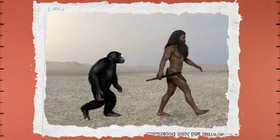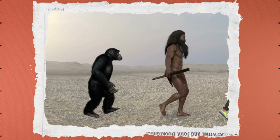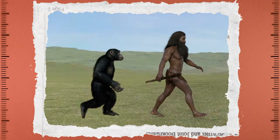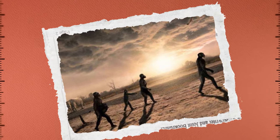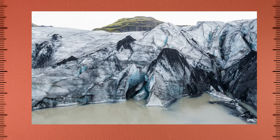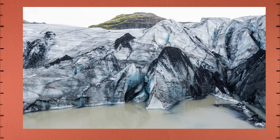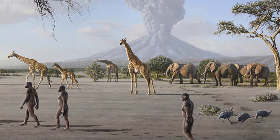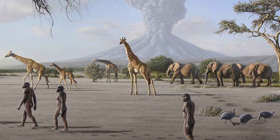What makes the Laetoli footprints so special is that they provide us with direct evidence of how early human ancestors walked. The prints were made by three individuals who walked through the volcanic ash, probably on their way to a nearby water source. From the size of the prints, we can tell that they were made by two adults and one child.